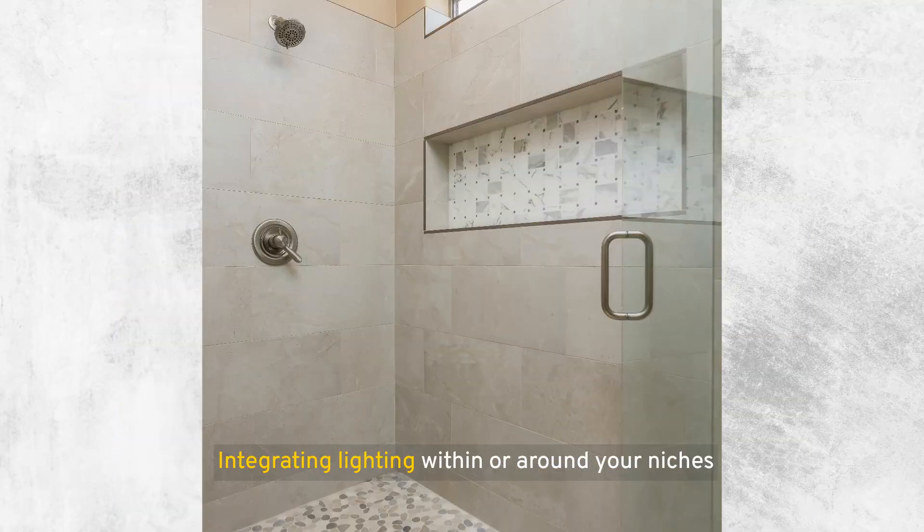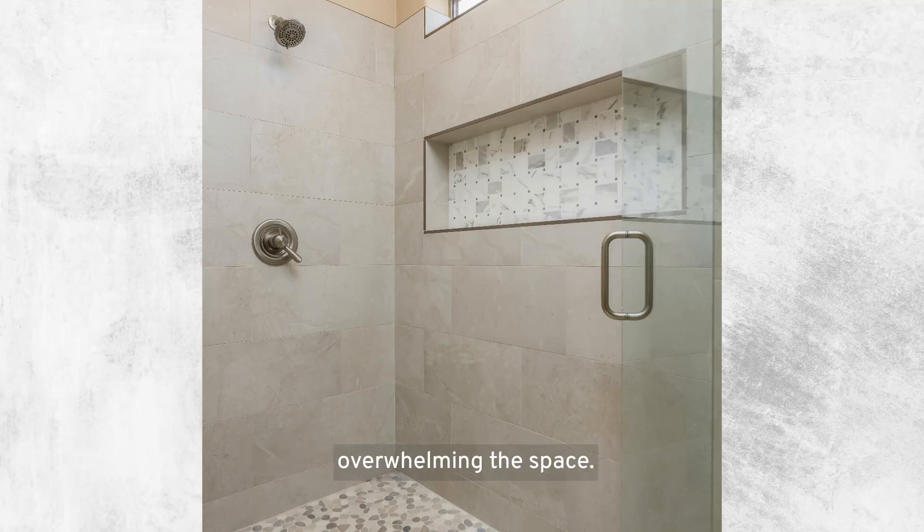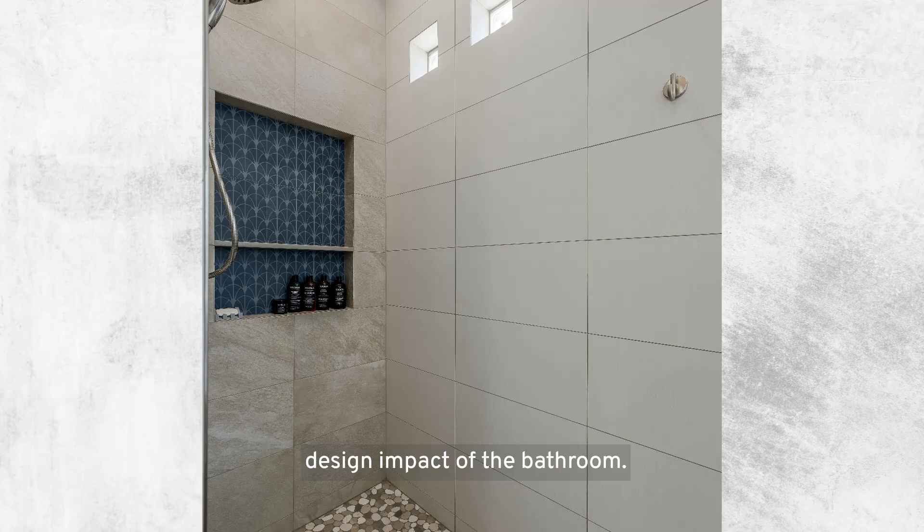Integrating lighting within or around your niches and shelves can dramatically enhance the visibility and ambiance of the shower space. Small, waterproof LED lights can be installed at the top of the niche, providing enough light to illuminate the products stored inside without overwhelming the space. Lighting can also highlight the niche or shelves as architectural features, adding to the overall design impact of the bathroom.